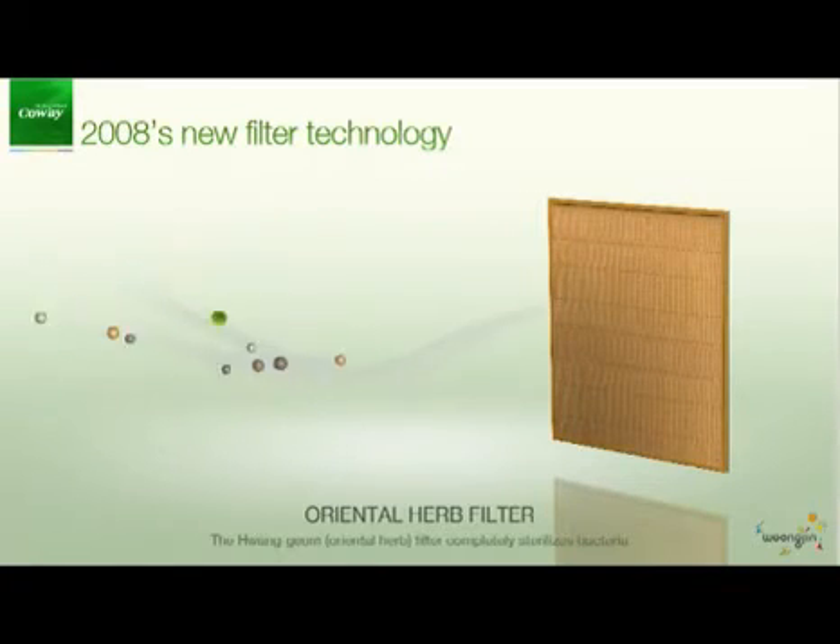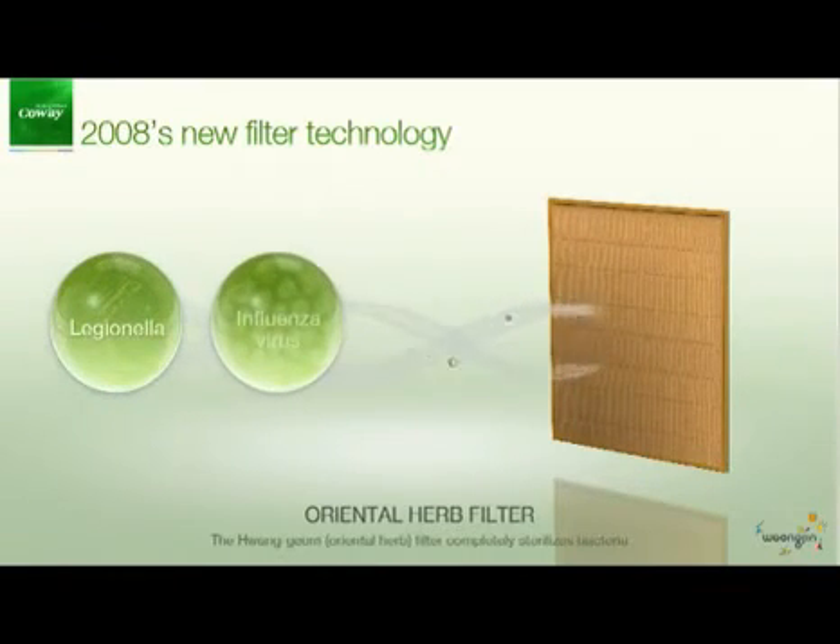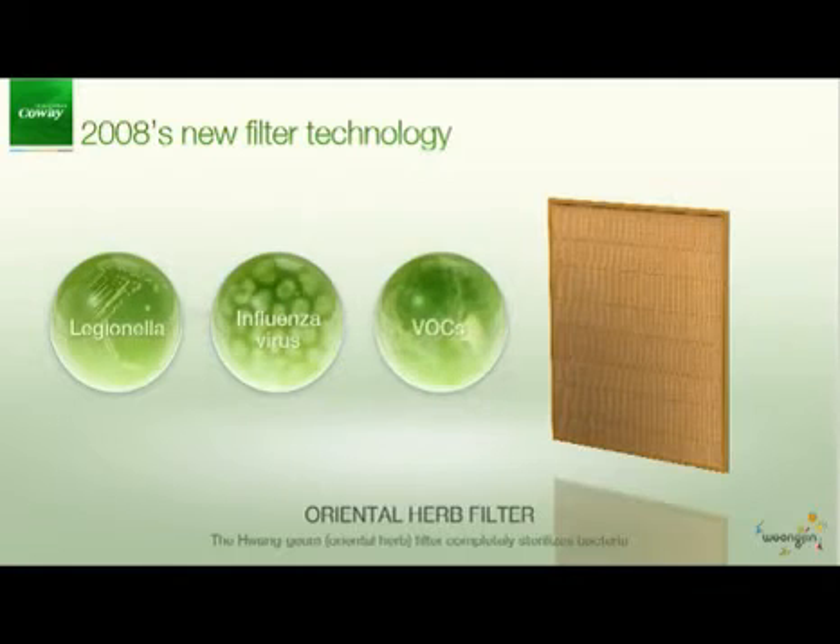The oriental herb filter is made with Hangum, a name of an oriental herb, which improves the antibacterial efficacy and the air purifying ability.